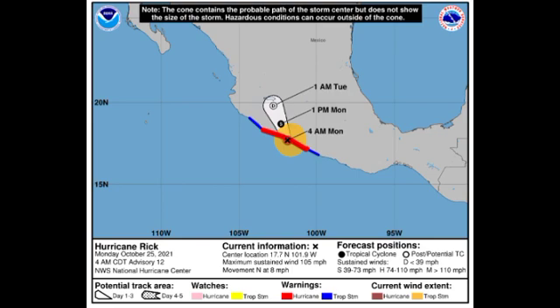Those areas are likely experiencing the dangerous conditions mentioned, but the areas feeling the worst of the storm are those under the hurricane warning. I hope everyone there is in a safe location. The hurricane is creeping to the north slowly at 8 miles per hour, but fortunately it is expected to dissipate by tomorrow as it moves inland away from the warm ocean waters that fueled its intensification. However, the remnants of the cyclone could bring increased moisture to other portions of western Mexico, resulting in increased rainfall and potentially flash flooding.